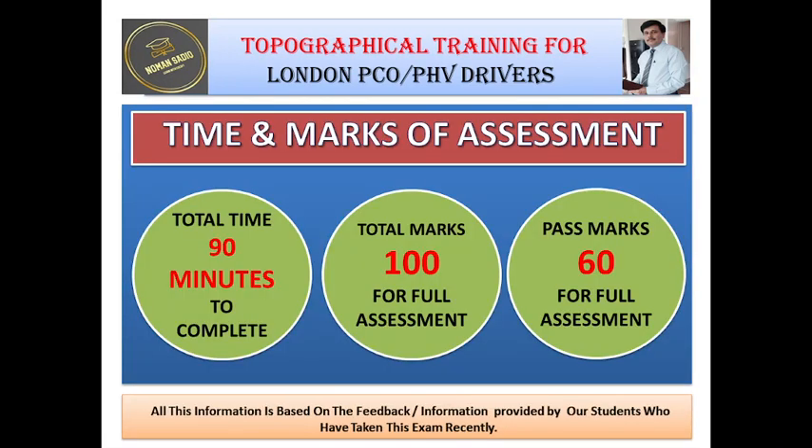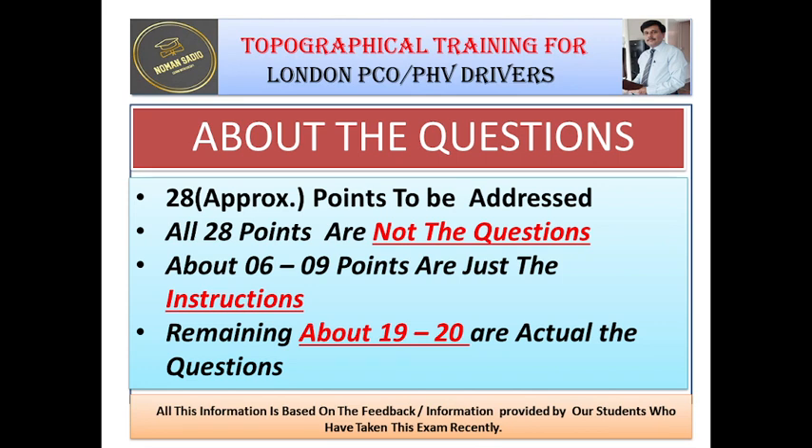Remember that the total time of the assessment is 90 minutes and the total marks are 100. This is for the full assessment, and you would be able to pass only if you get a minimum of 60 marks — that is, 60% is the passing mark. Please remember that approximately 28 points are there to be addressed, and remember that not all 28 points are questions. About 6 to 9 points are just instructions, so please read those instructions very carefully. The remaining 19 to 20 are actual questions.